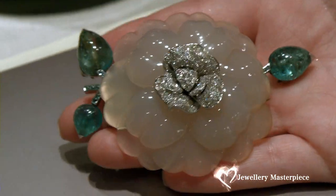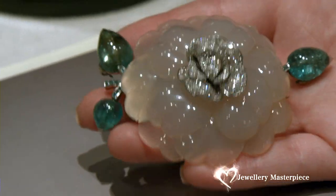The camellia became Coco Chanel's signature flower. But I don't think anyone ever designed a camellia that was as beautiful as nature before — but I think that one did.